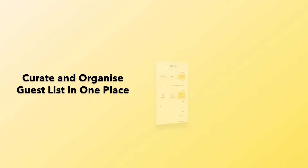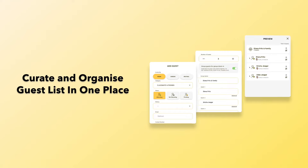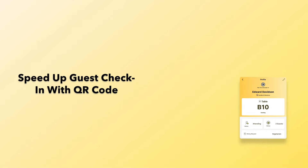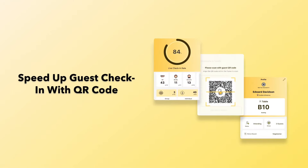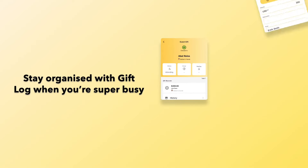Organize guests in one place and live sync your guest list between devices. It also speeds up the check-in process by scanning a special guest QR code. Stay organized and keep track of your received gifts.